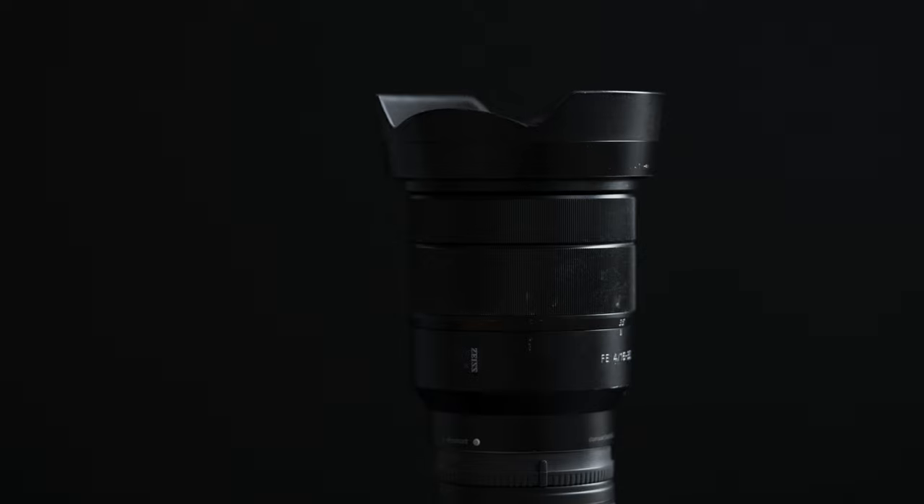I am also a Sony user, and I have the Sony 16-35mm f4. I use this lens for professional work. I also use the Sony 20mm f1.8, which is also a focal length that falls within the 16-35mm range.